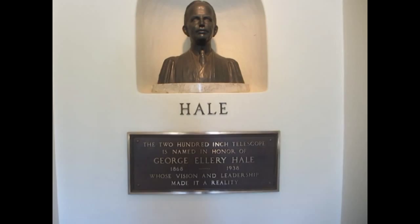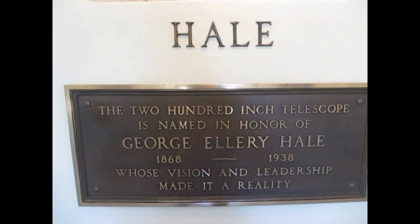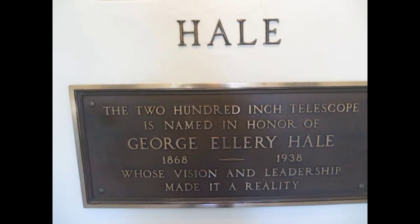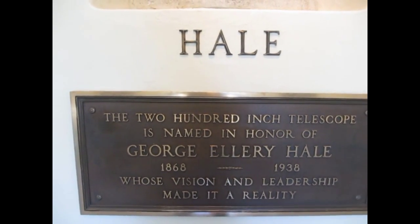So we're inside. The 200-inch telescope is named in honor of George Ellery Hale, whose vision and leadership made it a reality.